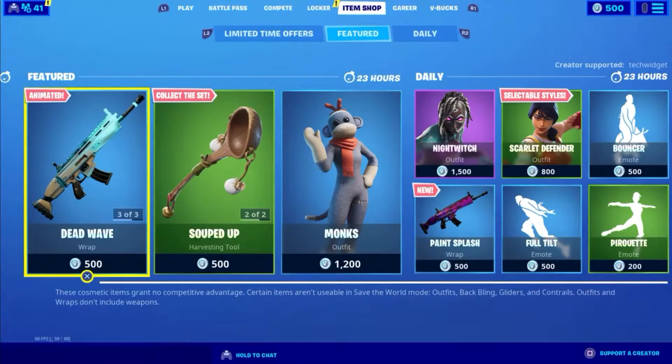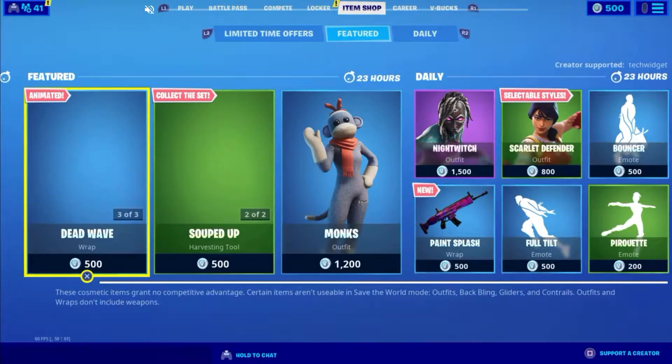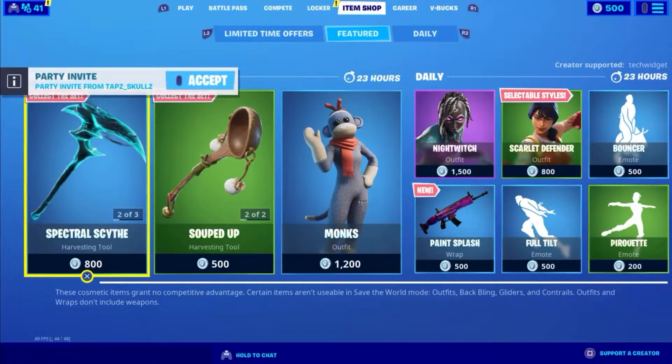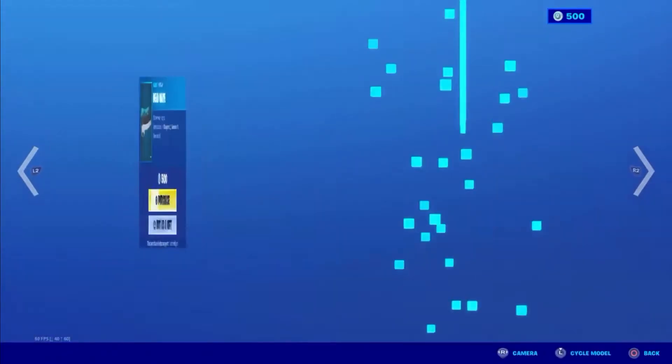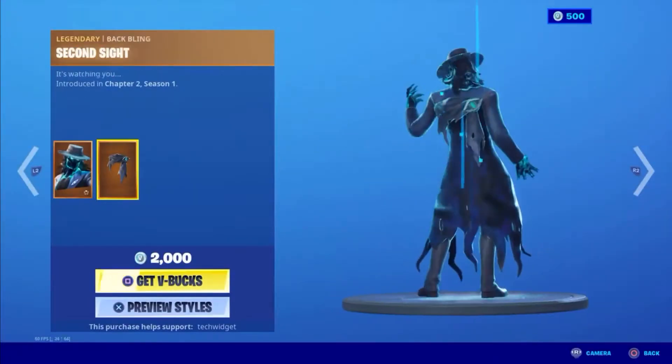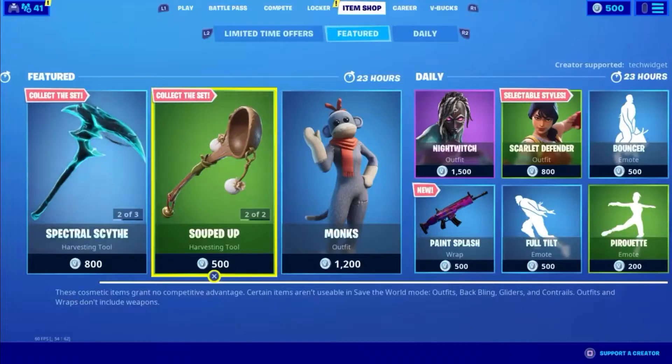Hello guys, welcome back to another item shop video. Today is March the 10th, so let's see what we have. Starting off we have a Spectral Scythe with Dead Wave, with Dead Eye, with Second Sight.